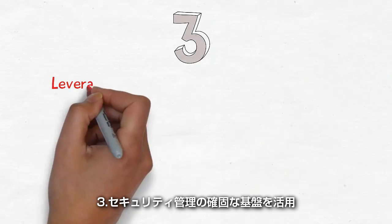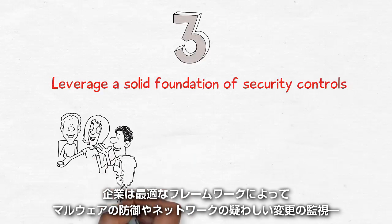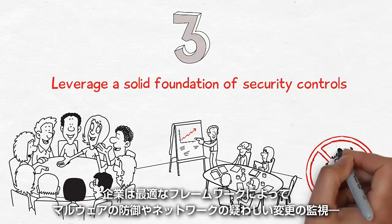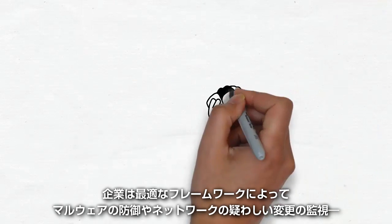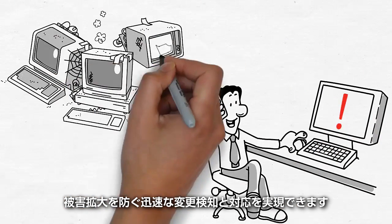3. Leverage a solid foundation of security controls. In an enterprise environment, many best practice frameworks allow organizations to defend against malware, monitor suspicious changes on the network, and quickly detect and respond to prevent further damage.